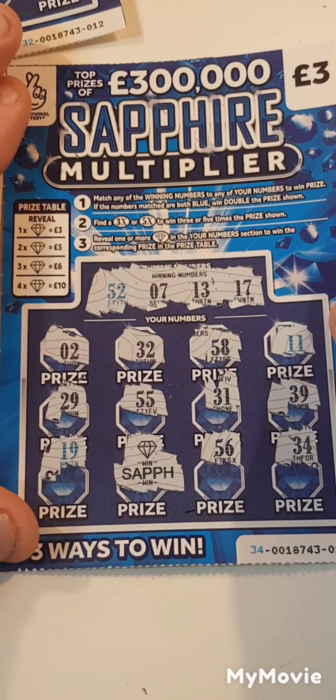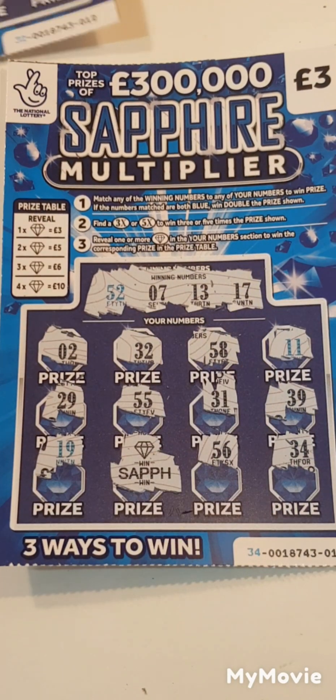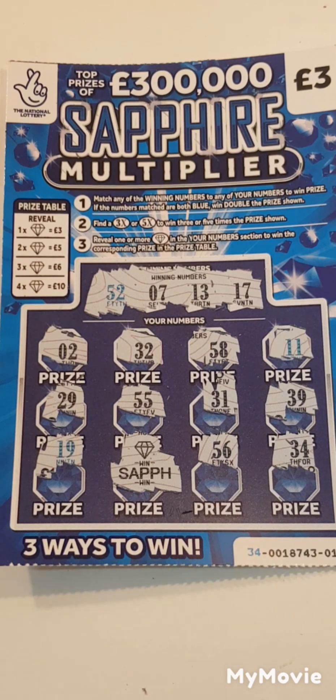So we spent nine pounds and we got three pounds back. A win is a win, guys. Thanks for watching, please don't forget to like and subscribe. See you in the next one.